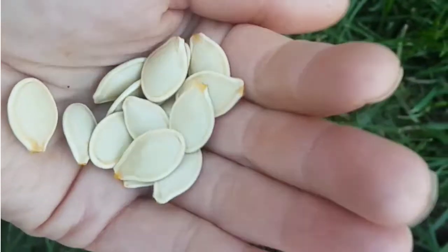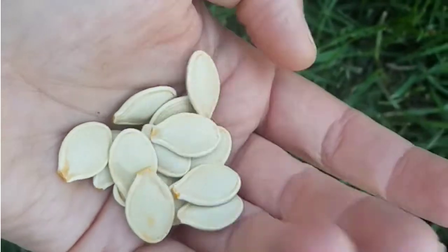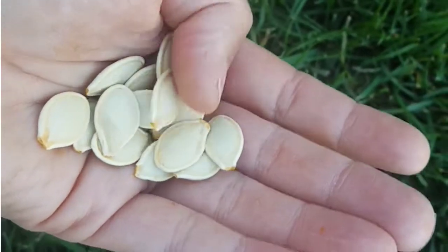One thing we know for sure: pumpkins are fruits, like apples and mangoes. They have seeds inside, which when planted and cared for, help to grow more pumpkins.